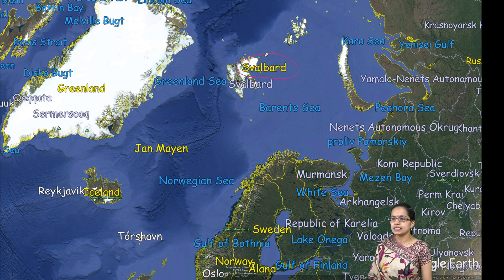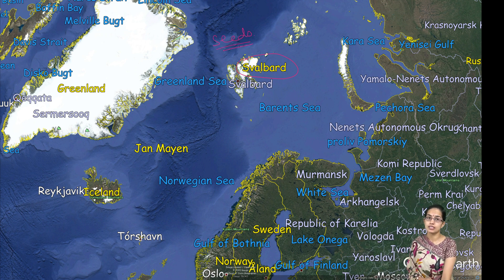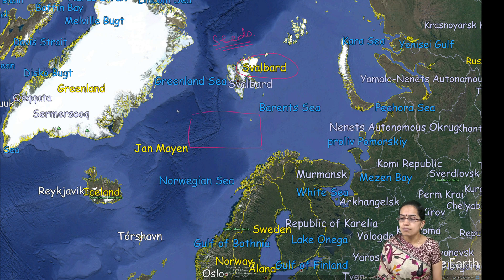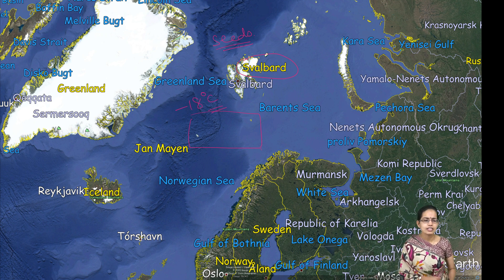What happens here is you have various seeds that are preserved. Seeds are preserved in their original format in huge containers that are kept in this region. The temperature here outside is minus 18 degrees Celsius and that is a very suitable temperature to preserve the seeds.